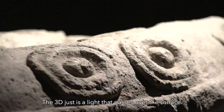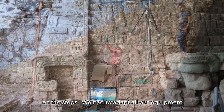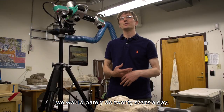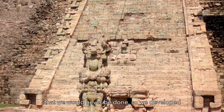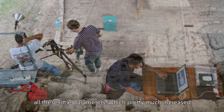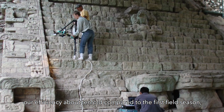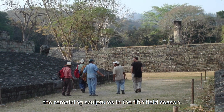The 3D scan is just a light that passes over the surface. When we scanned the hieroglyphic stairway, we had to do a lot of scans in situ, so we had to be on the steps and adapt all our equipment. When we started in 2008, we would barely do 20 scans a day and thought we would never be done. But we developed parameters that increased our efficiency about tenfold, and finished the bulk of the stairway within the first four field seasons, completing the remaining sculptures in the fifth.